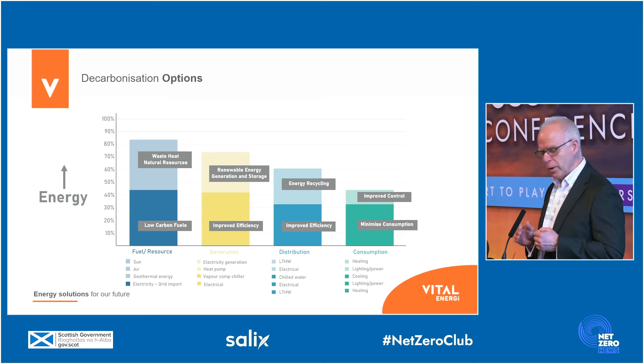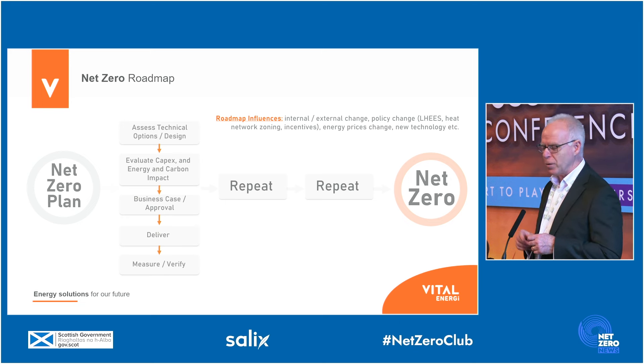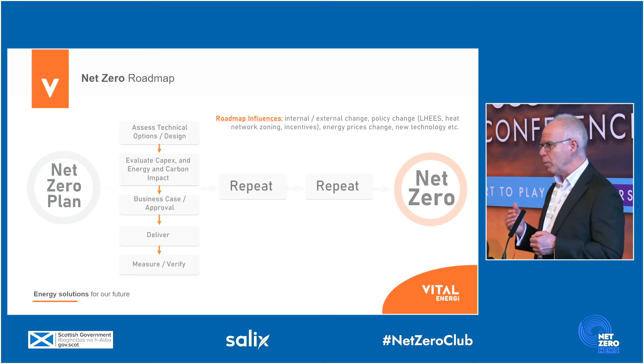By doing so, you're then on the journey to net zero, which I should say is a journey — it's not a final destination. We all have the ambition to get to the right-hand side, to net zero, but it will be done in a series of steps. So we need a plan, and it will be a process of understanding technical options, the evaluation of the business case, getting approval of the business case, implementing the project, measuring and verifying the outcome, and then doing it again with another technology, another solution. Over time, that sequence will get us to net zero.